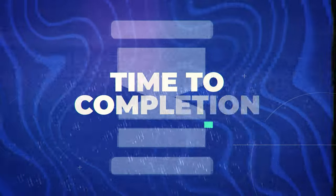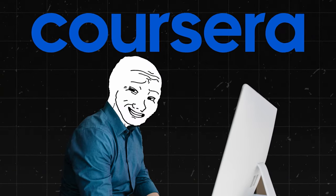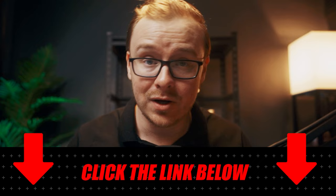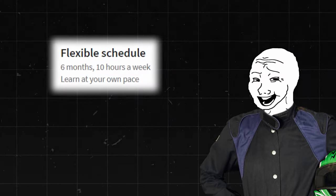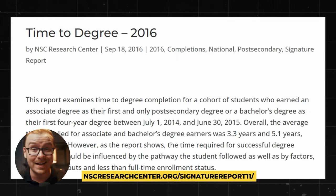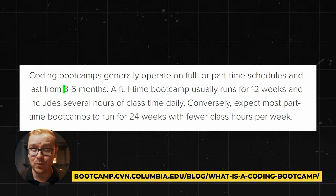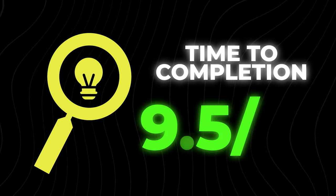Let's talk about time to completion. It says about three months at 10 hours a week, with a flexible schedule so you can study at any time. Almost all reviews of Coursera certifications say you can finish faster than reported — six-month ones typically take one to two months, so three months might take more like one month or less. Compared to a bachelor's degree averaging 5.1 years, or a boot camp taking three to twelve months, that's incredibly fast. I'm giving time to completion a 9.5 out of 10.